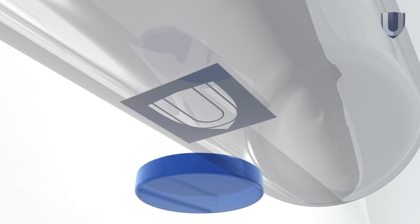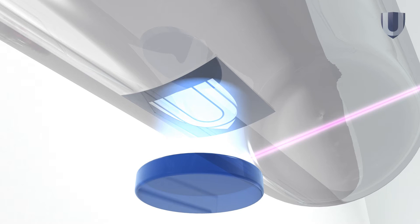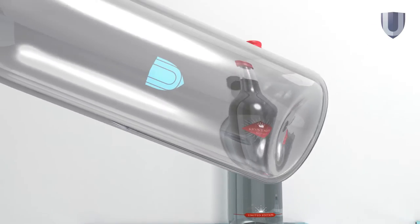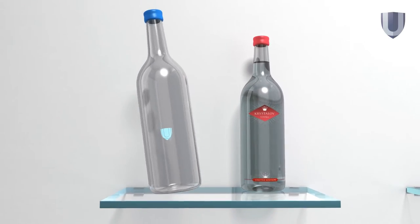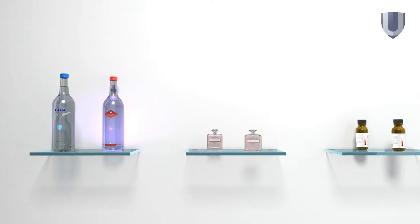A stencil like this is placed in front of the bottle and a high-energy plasma implants a special glass into the bottle. This creates both a unique signature, like an optical fingerprint, and the distinctive visual pattern, making the bottle unique and impossible to copy.